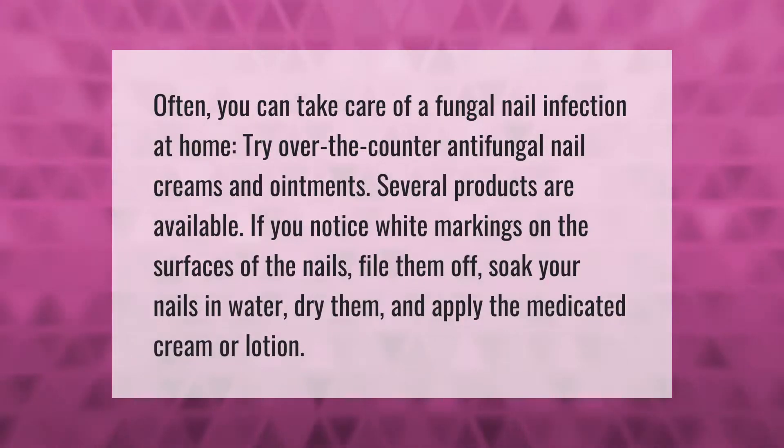Often you can take care of a fungal nail infection at home. Try over-the-counter anti-fungal nail creams and ointments — several products are available. If you notice white markings on the surfaces of the nails, file them off, soak your nails in water, dry them, and apply the medicated cream or lotion.